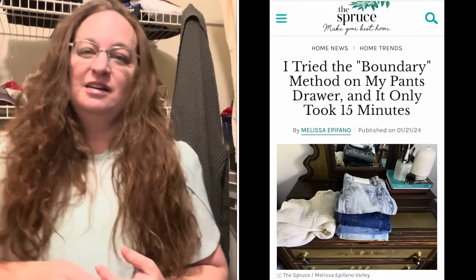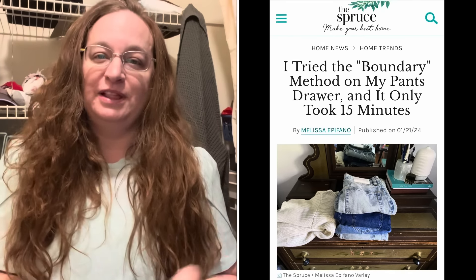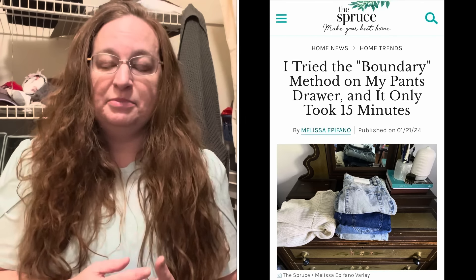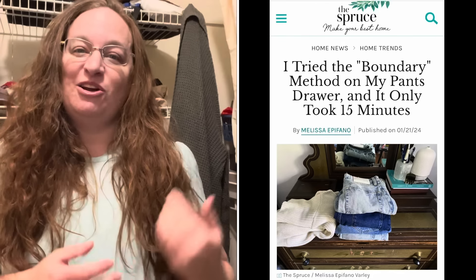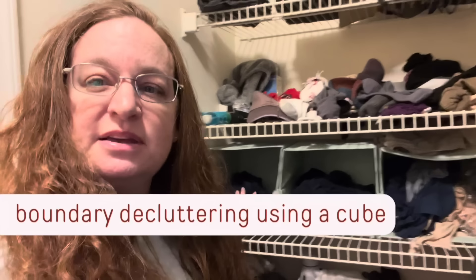I'm going to leave you a link below to an article on The Spruce, where I was interviewed by Melissa, a freelance writer, and we talked in depth about the boundary method. She used it on some clothes in her wardrobe and found that it worked. Looking at this, I have pajama pants and pajama shirts. If I had too many pajama pants and it was stuffed in here and difficult to navigate, I would use this cube as a boundary — 10 pajama pants doesn't fit, but 7 would fit great and make it easy. So I would need to get rid of 3 pajama pants.